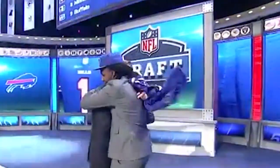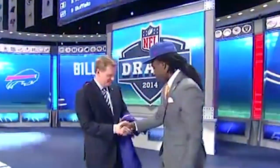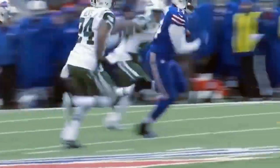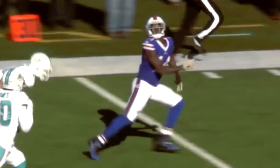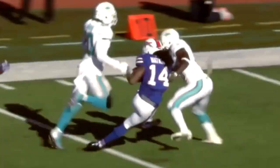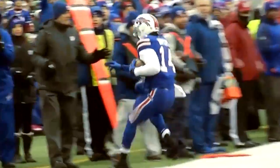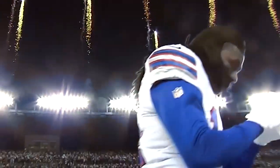Clemson wide receiver Sammy Watkins was taken fourth by the Buffalo Bills. Watkins quickly proved he had the talent to be one of the best receivers in the league as a rookie, setting franchise records with 65 receptions for 982 yards and adding 6 touchdowns. The following season started off rocky — he ripped fans on social media and missed 3 games with injury — but he rebounded to finish with 1,047 yards and 9 touchdowns. He debuted on the NFL Top 100 Players of 2015 at No. 96.